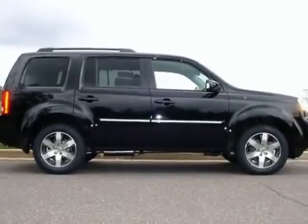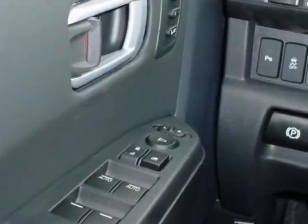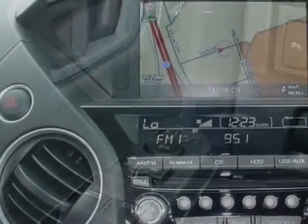This Pilot boasts a 3.5-liter engine and has a 5-speed automatic transmission. Additional options for this vehicle include power driver's seat,